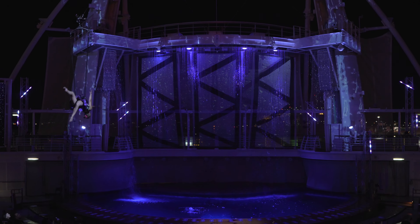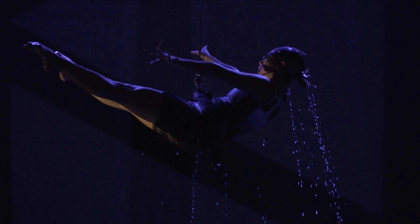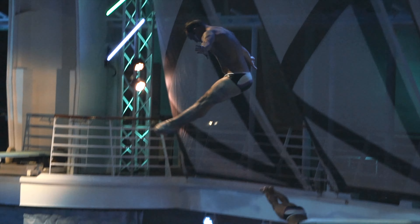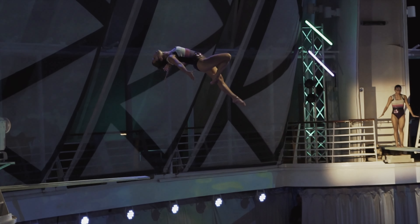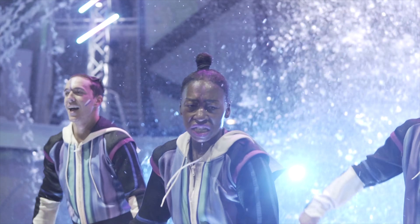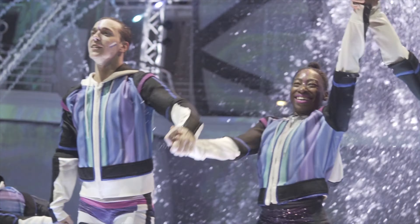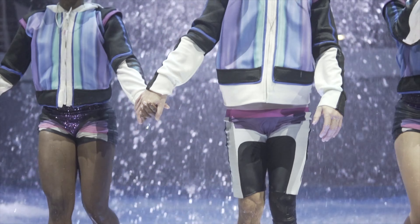My favourite aspect of this show is how amazing the audience reaction is to every single show we do. If you haven't seen it, you don't have a clue what I'm talking about. This is the Aqua Theatre.